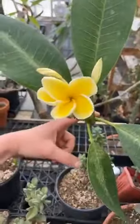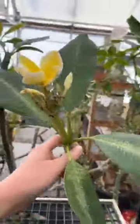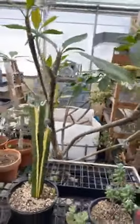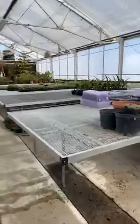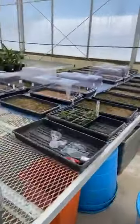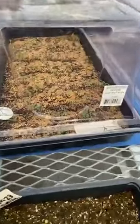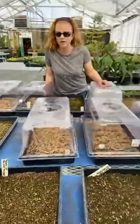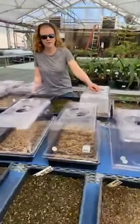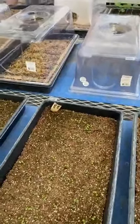Over here we have a plumeria blooming — these are what they make lei necklaces out of in Hawaii, and they're used in perfumes. We have our seed starting table here with all kinds of things started. We keep domes over top to contain some humidity so we don't have to water as frequently. These are flower seedlings being grown for our campus. We also do some planters downtown on main street — they're going to be purple and white this year in botanical colors.